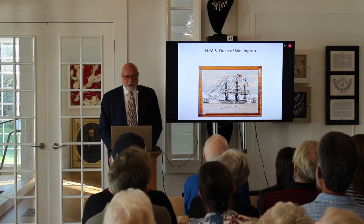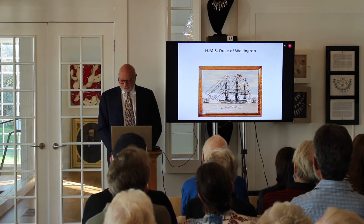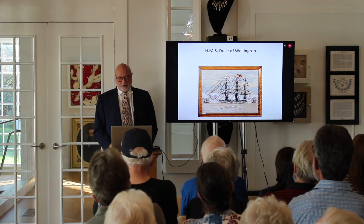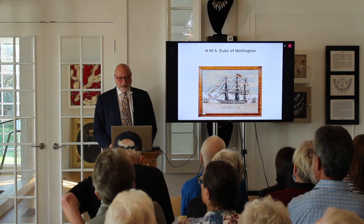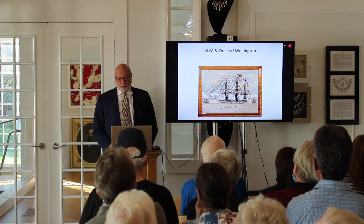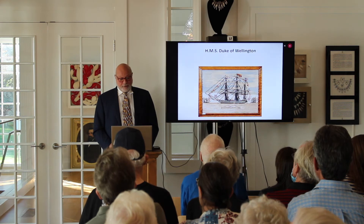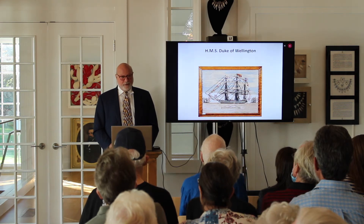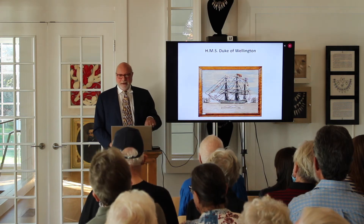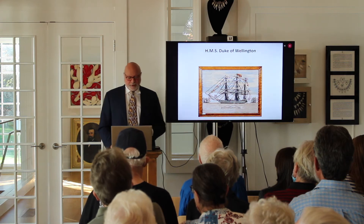Going back to the Crimean War — you've all heard of Florence Nightingale. When the war started, it started very badly for the British. All their supplies for animals and food were destroyed — ships lost in a big storm, not by enemy action. The conditions at the front were terrible. They were so bad that the Queen fired the Prime Minister because of the Times reporting on the conditions of the men. She was horrified that her sailors and soldiers would be treated this way.